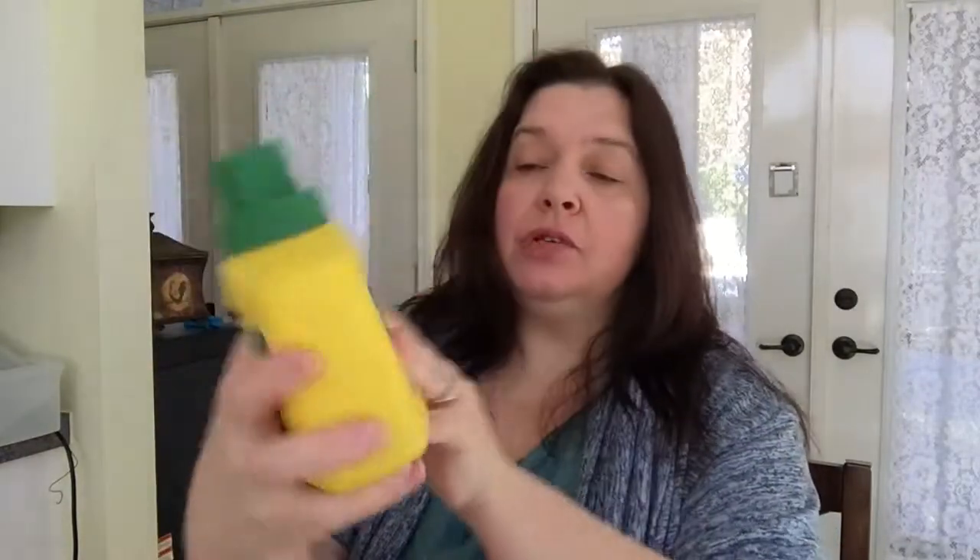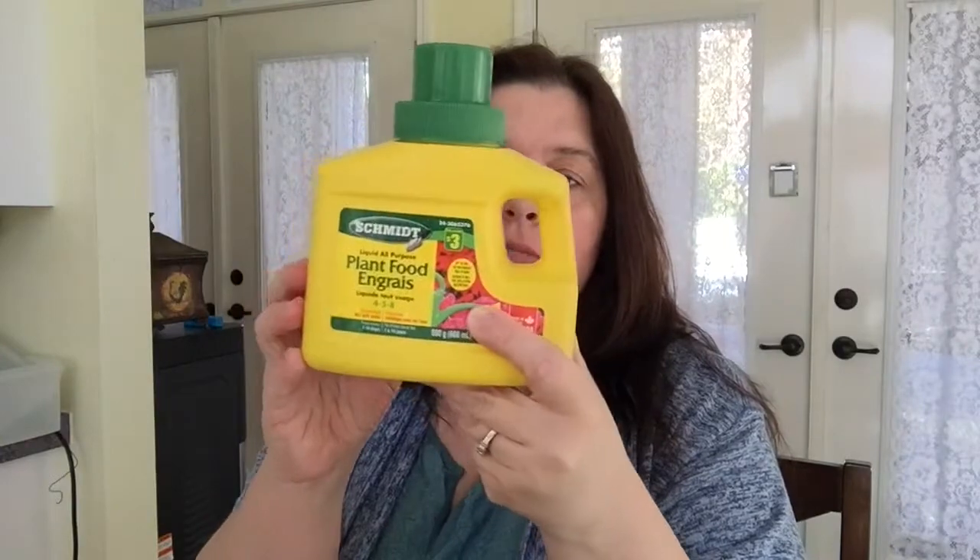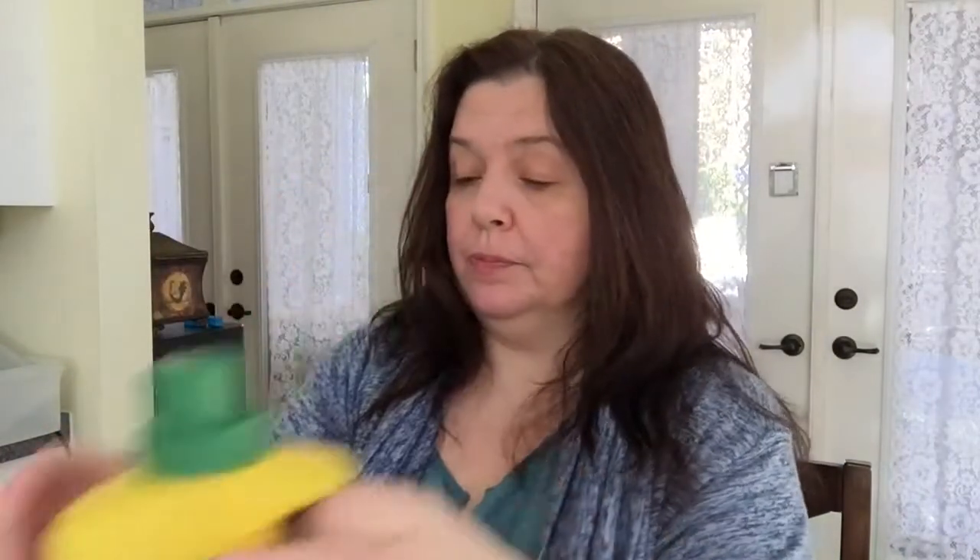I wanted to get more Arm & Hammer litter deodorizer but didn't see it at Dollarama, so I got Percara cat litter deodorizer for $1.50 — never tried this before, hoping it does what it's supposed to. And a bottle of Schmidt plant food fertilizer — it's a concentrate, you mix a tablespoon per big watering can for your plants. It says it's all-purpose.